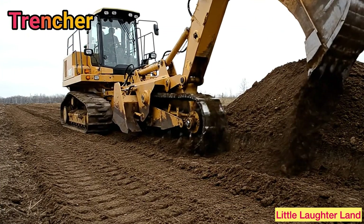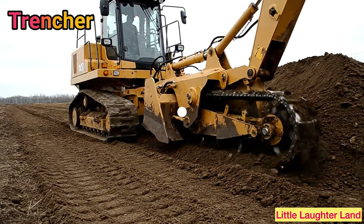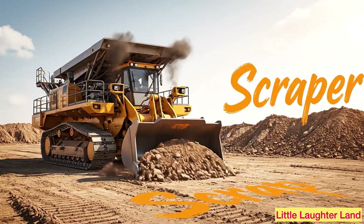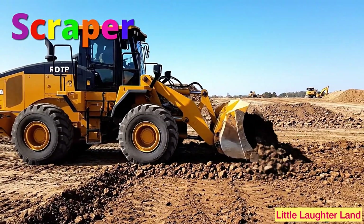Trencher! A trencher digs long, narrow holes in the ground for pipes and cables. Scraper! A scraper cuts into the soil, collects it, and carries it away to another spot.